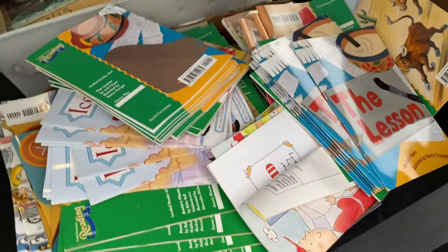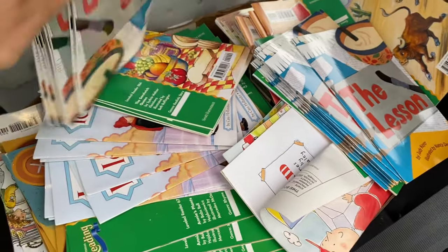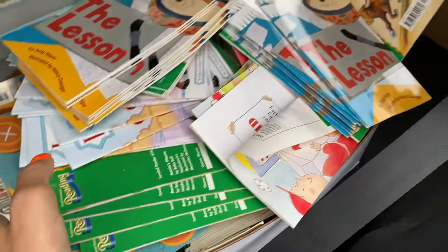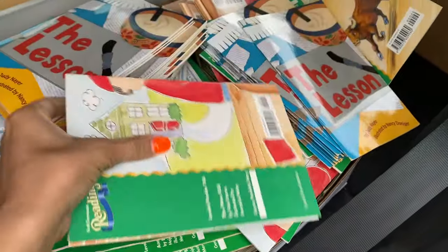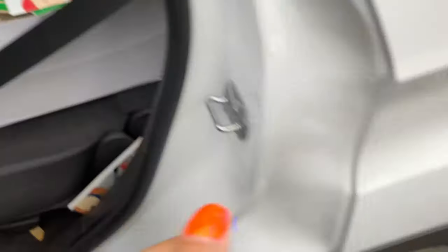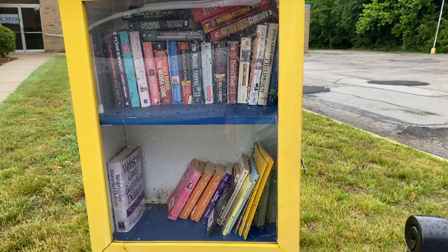Hey guys, it's Katie with Katie Reads. Day two of dropping off books to the Little Free Libraries in my area. I don't know how many days this is going to end up being — maybe a couple, we'll see. But it's raining so I'm going to do this very quickly. Here are some of the books I'm going to be putting in — I received these from a daycare, so a lot of copies of the same book, which is good because if a couple of kiddos want the same book, they can each grab one.